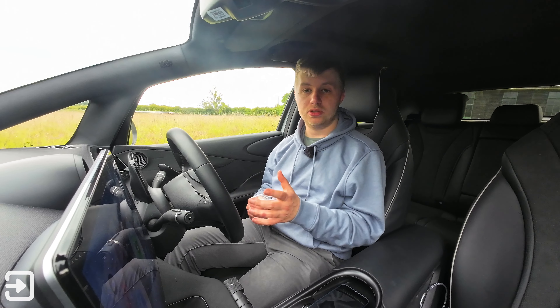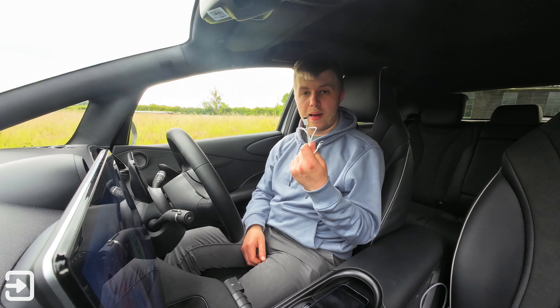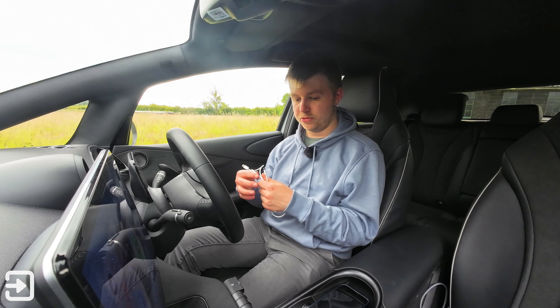Some USB-C cables — cheap ones specifically — just have the pins inside the USB-C port for charging and they don't support data. This cable definitely does support data, I tested it just beforehand.